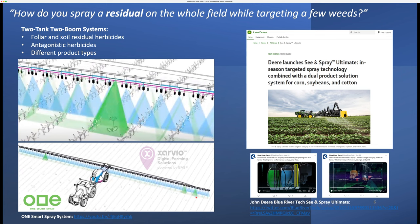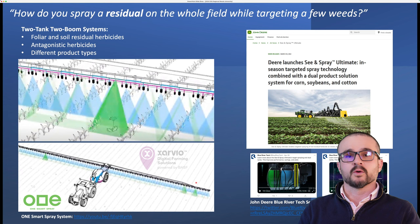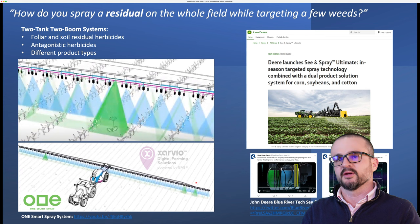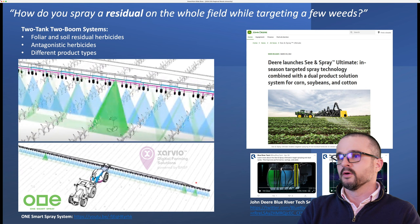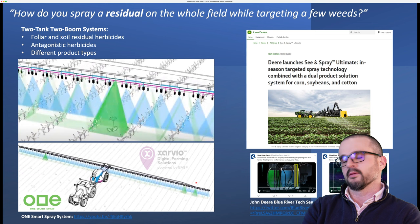The two-tank, two-boom systems are important because they allow us to separate our foliar products from our residual herbicides — we want to spray residual herbicides across the entire landscape, but foliar products only where the weeds are. We've also heard a lot about antagonistic herbicides, for instance synthetic auxins with grass killer herbicides. Through these systems, we could spray them separately. If you're talking about volunteer corn control in soybeans and also want to make a fungicide or micronutrient application, you could use the broadcast boom for the fungicide and the smart boom for your grass killer. The opportunities are endless.